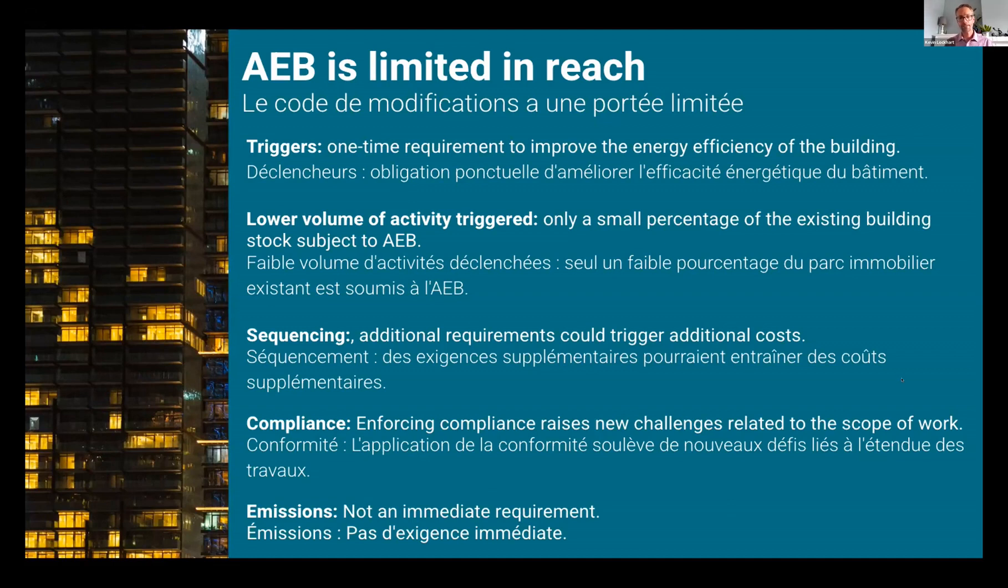Compliance is always a challenge, but in existing buildings it raises new challenges related to the scope of work — and for municipalities, how they interpret the AEB's exemptions and concessions, as well as prepare building officials for greater but more complex activity. Emissions won't be an immediate requirement for the AEB, which is based off the 2020 model codes. Emissions requirements will be considered after they've been added to the 2025 codes, so we're probably looking at 2027 for the early emissions measures. In summary, the AEB has potential as an important lever, but it's unlikely to drive the reductions needed to meet our climate commitments without additional tools — specifically, mandatory building performance standards.